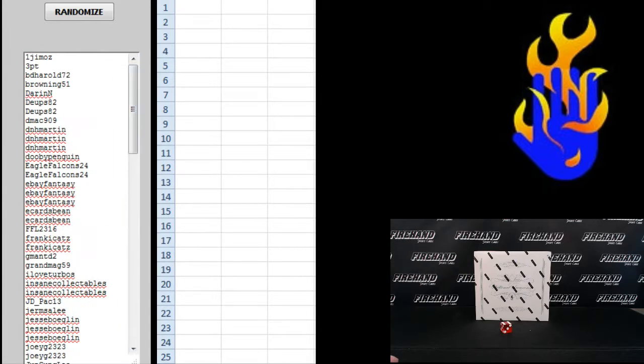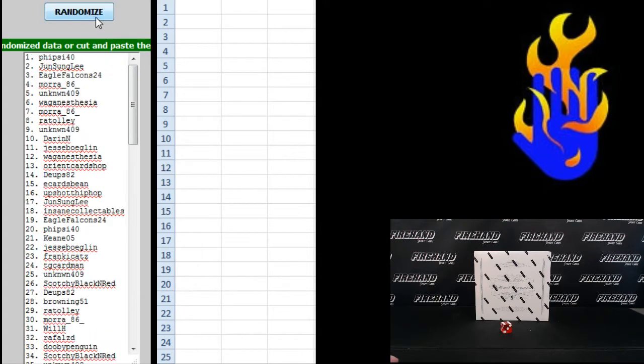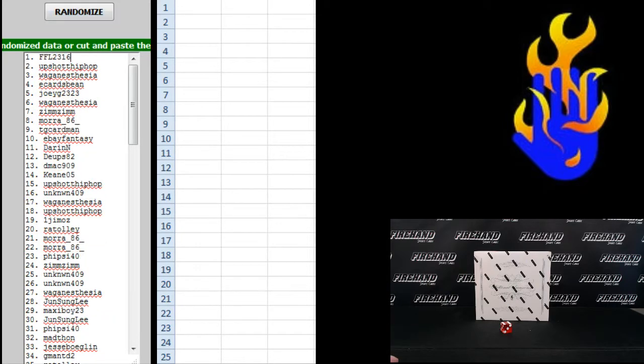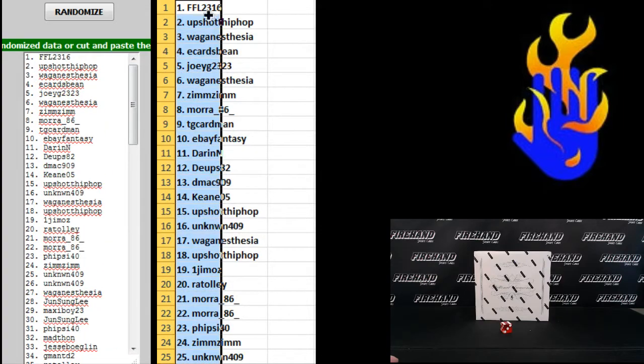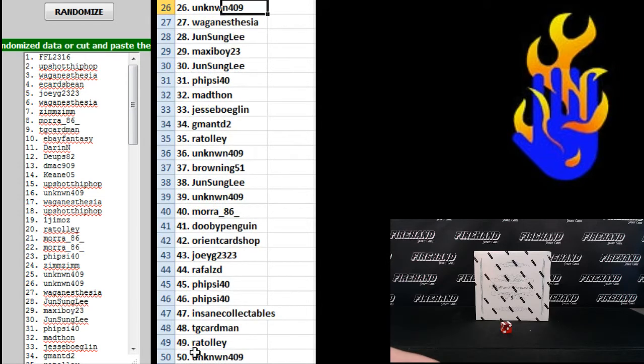Start in alphabetical order. Zim Zim on the bottom, Jim Oz on the top. I should put some numbers on here — there you go. That's the 6th and final hit. Good luck. Corey FFL is the number 1 spot. BD Harrell, you're hoping for some 99 of 99s. Here's the top 25: number 1 FFL down to unknown 25. Numbers 26 to 50 would be unknown 409 to unknown 409.